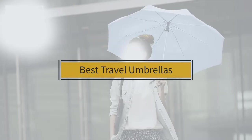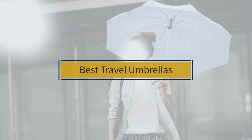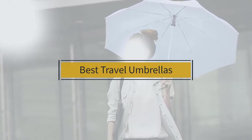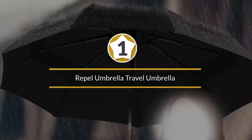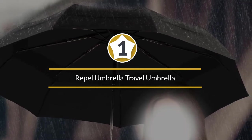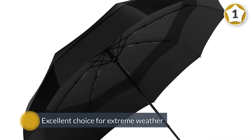If you are looking for the best travel umbrella, here is a collection you have got to see. Let's get started. Number one: the most popular Repel umbrella. The Repel windproof travel umbrella is an excellent choice for extreme weather.